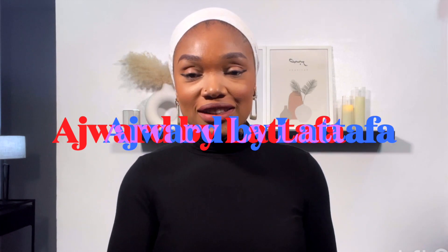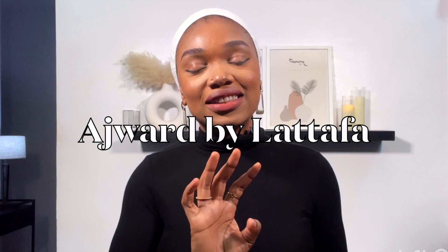Hey guys, welcome back to my channel. If you're new here, my name is Gloria. If you're a returning subscriber, welcome back. In today's video, I'm going to be reviewing Adjuard. I've had this Adjuard perfume for a while. I've not reviewed it, and the reason is because I've been trying it out to be sure what I actually think about it before bringing it on here for you guys. Adjuard is a perfume by the house of Latafa, and this is what it looks like.